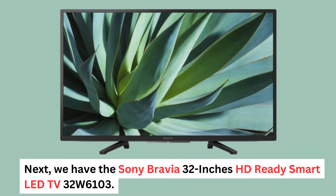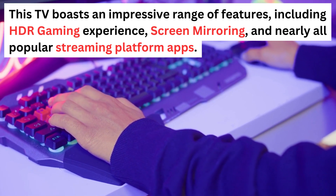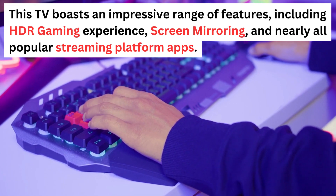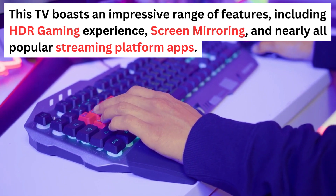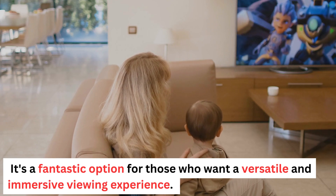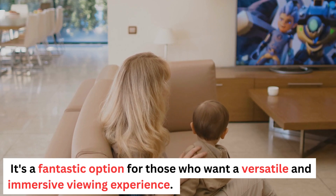Next, we have the Sony Bravia 32-inch HD Ready Smart LED TV 32W6103. This TV boasts an impressive range of features, including HDR gaming experience, screen mirroring, and nearly all popular streaming platform apps. It's a fantastic option for those who want a versatile and immersive viewing experience.